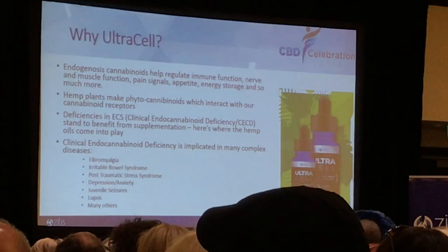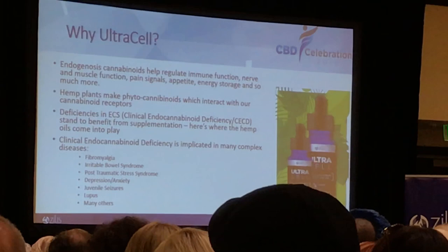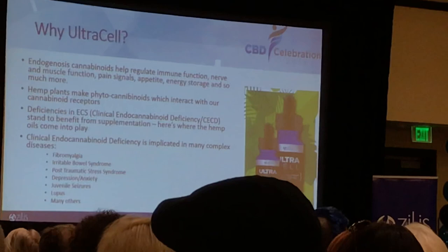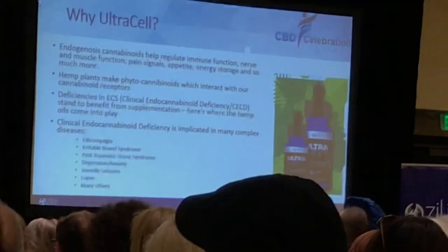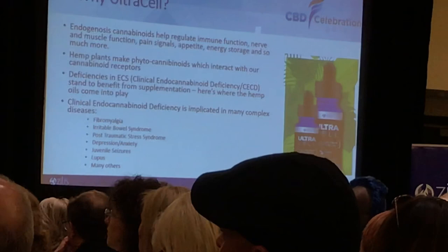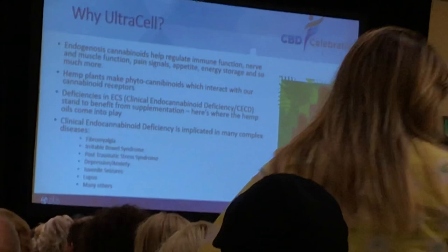Dr. Andri talked about this with the endocannabinoid system — I just wanted to reiterate that it is in our animals, it's in us, it's in every vertebrate. It's like the lord of the powers of the bottle that we have a hemp plant with this product that our body system doesn't distinguish from what we're making. It's as if you needed a steroid — we make cortisol, and our body doesn't distinguish between prednisone and what cortisol our body makes. If you're worried about giving something that's going to hurt an animal: we're already making it.